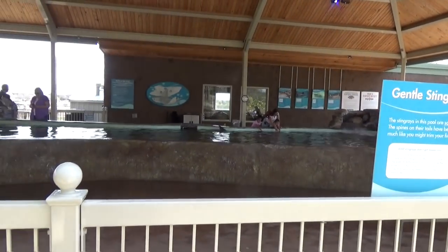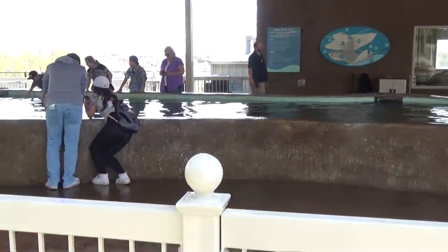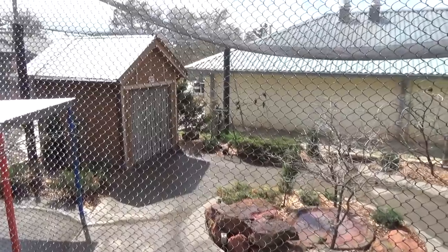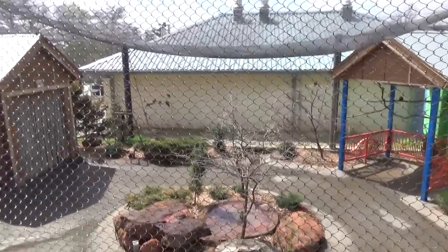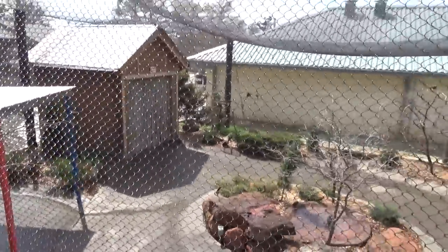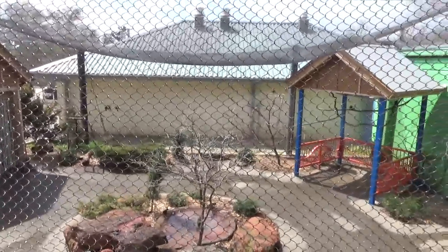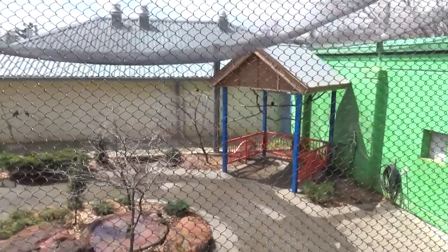A small upcharge attraction here at the zoo is Stingray Bay — go in, pay a couple bucks, and you can touch stingrays. The front left section is kind of upcharge alley: you've got the stingrays, the sea lion show, and a lorikeet area. There are tickets you can buy that include all these things — the cheap $11 ticket does not include any of this, but the $21 or $29 ticket will.